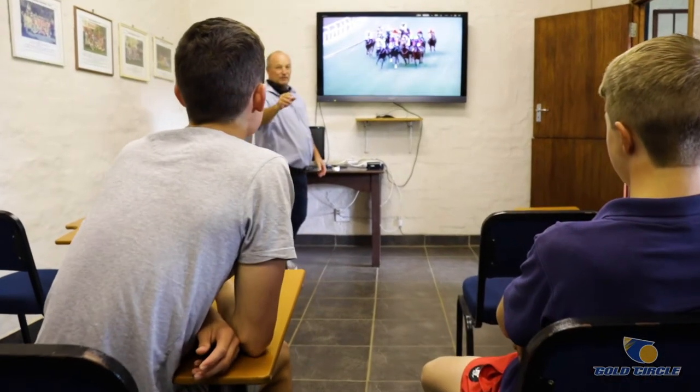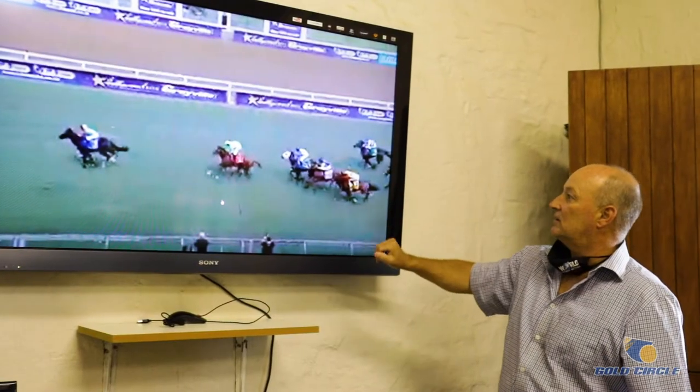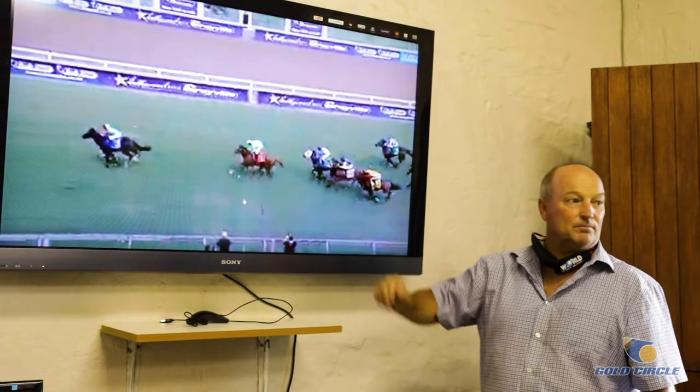Race reviews are generally done on a Monday and a Thursday. After a race meeting on a Sunday, we sit them down and have a chat, and if they've made mistakes, we'll go through it with them. We also let the other kids sit in on it, so they can see where the guys have made mistakes and they learn from that. Everybody learns from everyone else's mistakes.